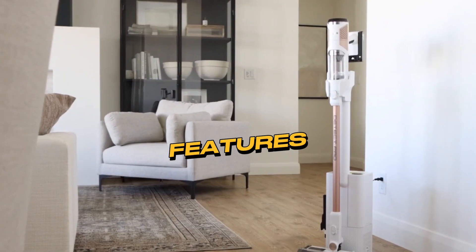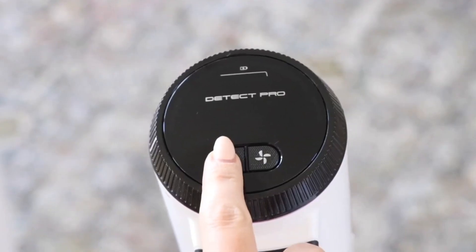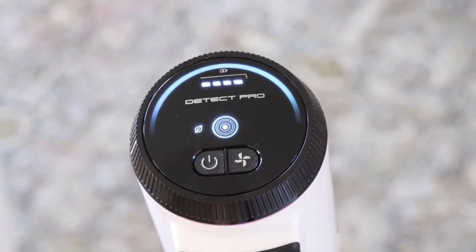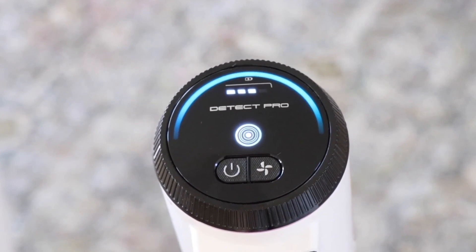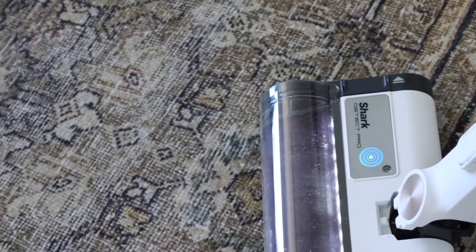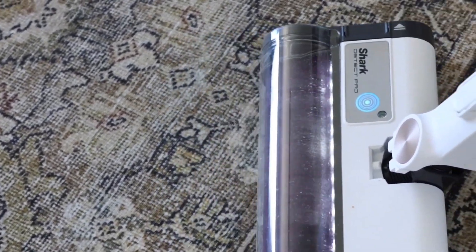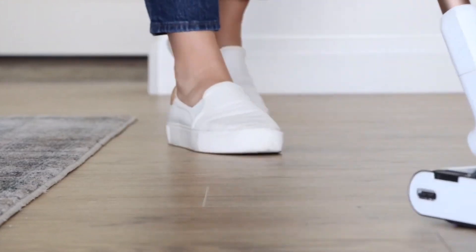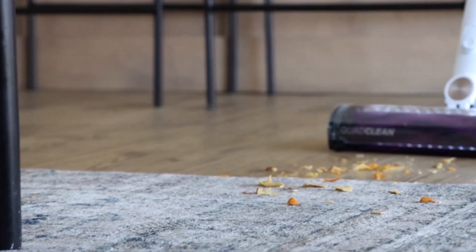Now, let's delve into the impressive array of features that make the Shark Detect Pro a standout in the world of vacuum cleaners. First and foremost, let's talk about the powerhouse behind this cleaning marvel – its powerful suction. The Shark Detect Pro doesn't just pick up surface dirt – it goes deep, extracting embedded debris from carpets and hard-to-reach corners with remarkable efficiency. We'll be testing its suction prowess on various surfaces to showcase its capability in real-world scenarios.